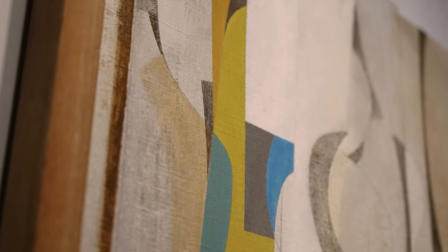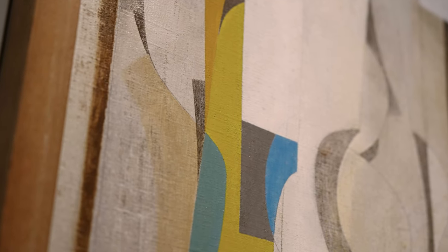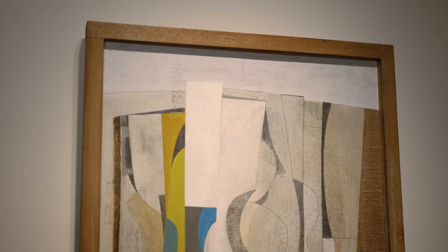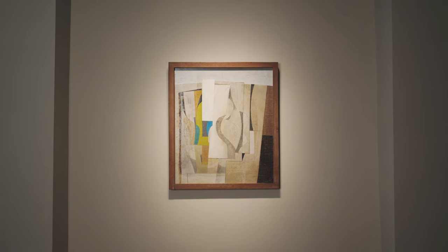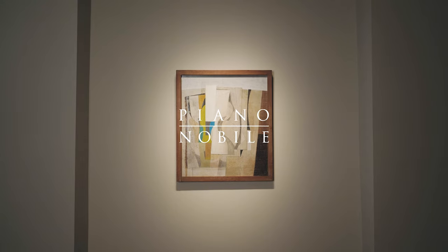Using vivid flashes of colour and razor-scraped surface textured like stone or sawn wood, Nicholson built a bridge from his studio into the Cornish landscape that surrounded him.